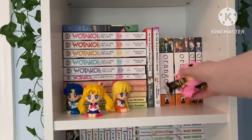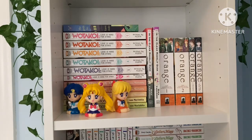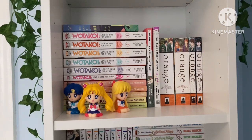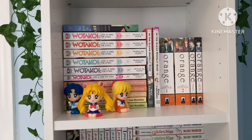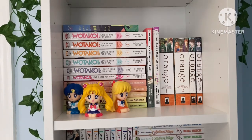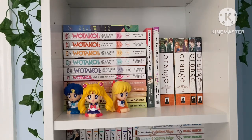Next to it we have Orange, which is a pretty well-known shoujo series with an anime. It recently got its final volume in English, which I'm so happy about — I just wanted to finish it so badly. The story is about this girl and her group of friends who receive a letter from themselves in the future, telling them there will be a boy joining their class that they'll have to save from a very sad fate. The series follows them as they do that. Some of these volumes are alternate timeline stories. It's a really good series and I really do recommend it.